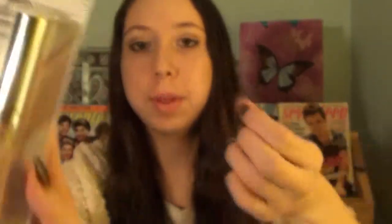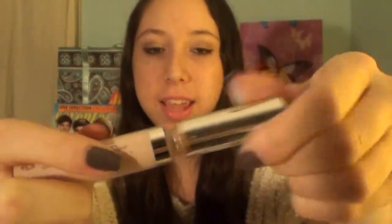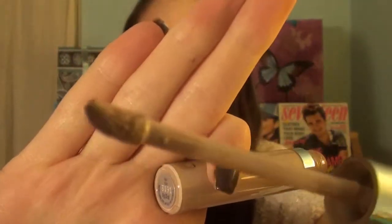This is a concealer. It's called the Invisible Concealer and I got mine in the shade Fair because I am very pale. I just took it out of its packaging. This is what the tube looks like and it has a doe foot applicator for applying it. I think that doe foot applicators on concealers are really easy to work with. They're just easy to pop out of the tube and then dab onto any blemishes that I have and then rub it into my skin.